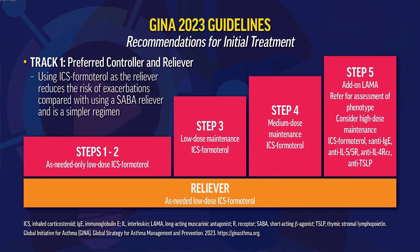The GINA 2023 guidelines have two tracks for preferred controller and reliever therapy. In Track 1, for patients already prescribed an inhaled steroid with formoterol: at Steps 1 and 2, as-needed use of this drug is recommended. At Step 3, low-dose maintenance therapy with ICS-formoterol is recommended. As a reliever strategy at Steps 3, 4, and 5, the concomitant use of low-dose ICS with formoterol is recommended. At Step 4, medium-dose maintenance ICS with formoterol is recommended.